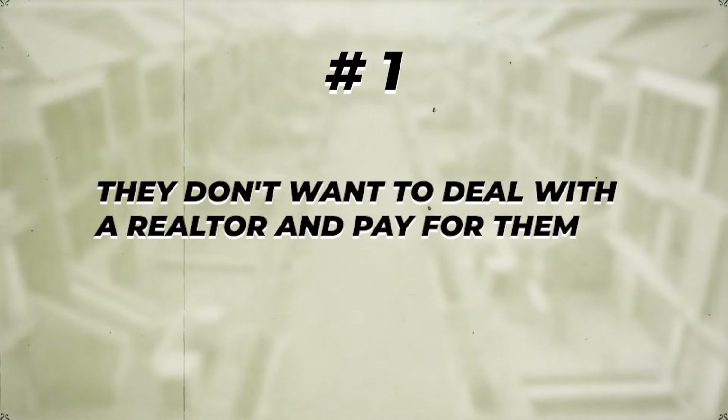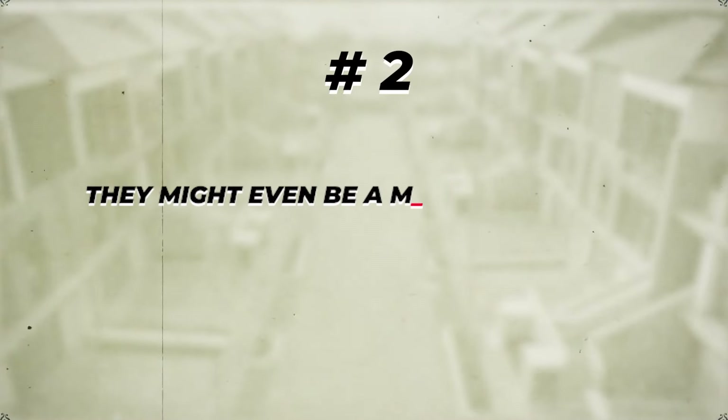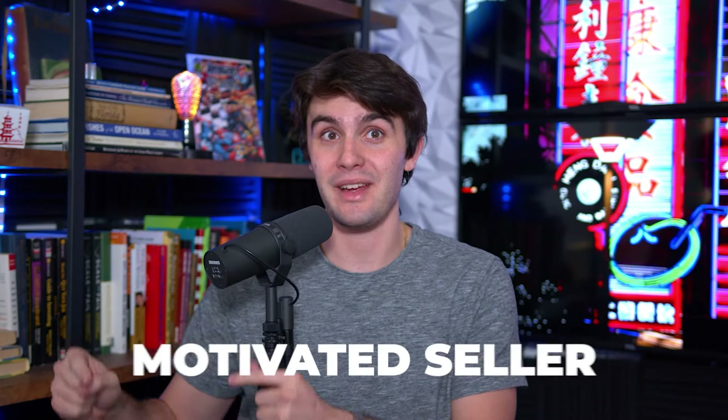Remember the two reasons why somebody wants to list a property for sale by owner: number one, they don't have to deal with a realtor and pay for them — a realtor is going to cost 6% of the purchase price plus closing costs — and number two, they might be a motivated seller who just wants to get rid of it. Sometimes they start out not wanting to deal with a realtor but still want top dollar, which is not a good wholesaling deal. But after six, seven, or eight months of no traction on Zillow, they turn into a motivated seller who needs to sell for cash. This is where we can strike in wholesaling real estate and get a contract locked up for the lowest price possible.